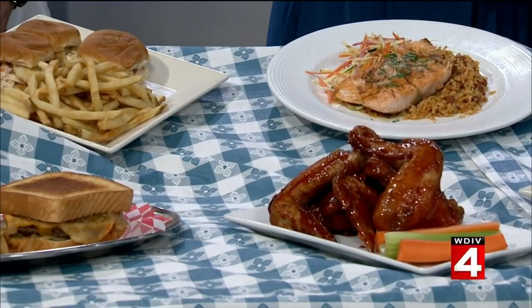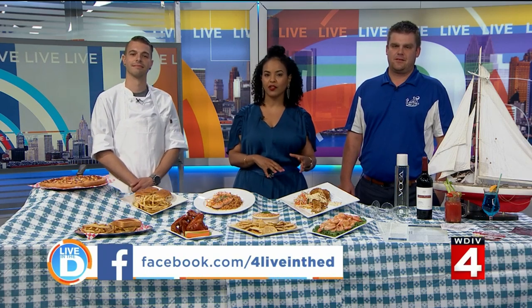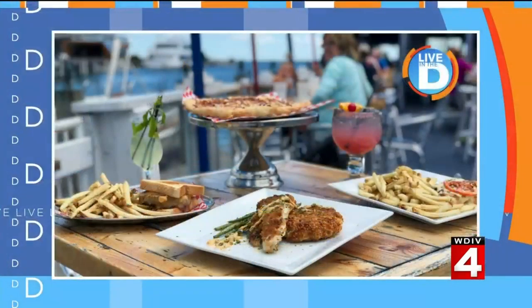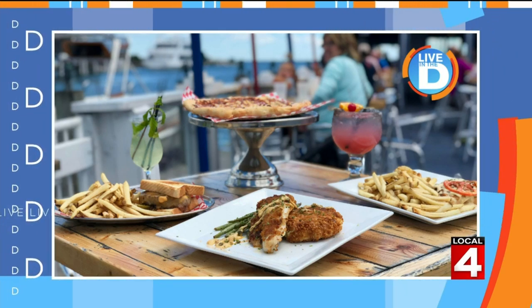If you want to try out Brownies on the Lake, they're giving away four $50 gift cards. For your chance to win, go to the Live in the D Facebook page or the contest page at clickondetroit.com. And we invite you to join the Dine in the D Facebook group, where we talk about all the great places to eat around town.